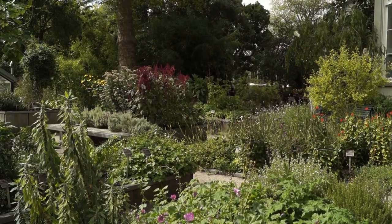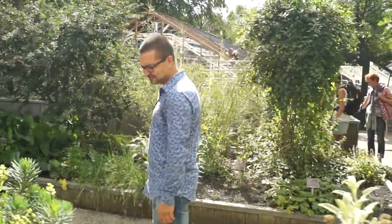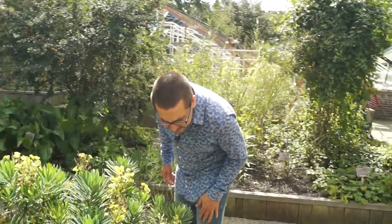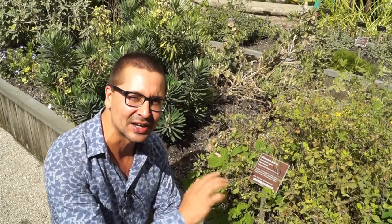We are at the Snippendaal Garden, which is named after Johannes Snippendaal, the first director of the Hortus. He is famous for the first catalogue of plants he compiled in 1646, which mostly consisted of medicinal herbs and plants. If you are still bothered by warts on your feet, come over here and rub them in this plant because the stinkende gouwen will cure your warts for you.